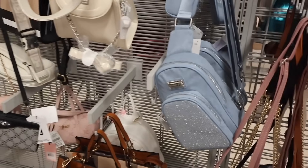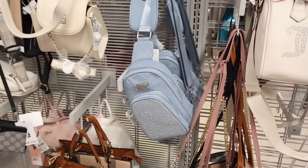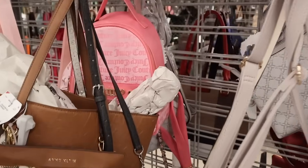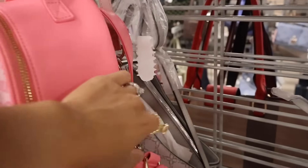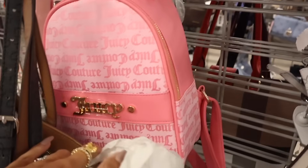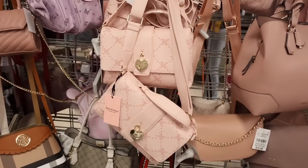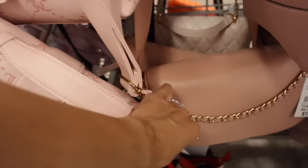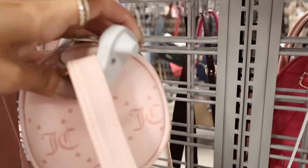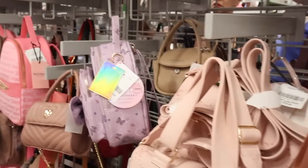Down the aisle I just found a bling Madden Girl bag for only $18! I'm looking for Valentine's Day heart purses — wait, they have this one in a backpack too! Oh my gosh, I love it. I definitely want to try it on in the mirror — it's only $25! Look at this Juicy Couture purse with the gold heart — absolutely beautiful, only $20. And a smaller one for $18.